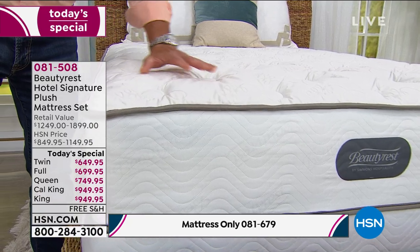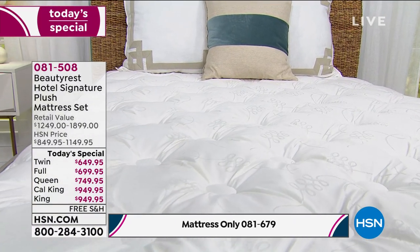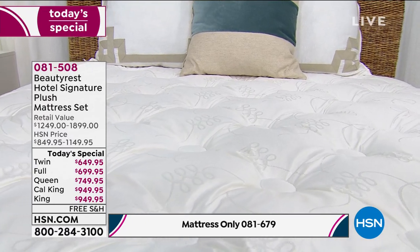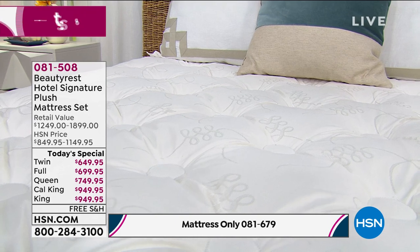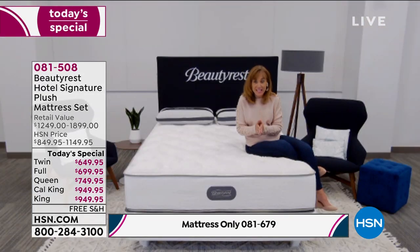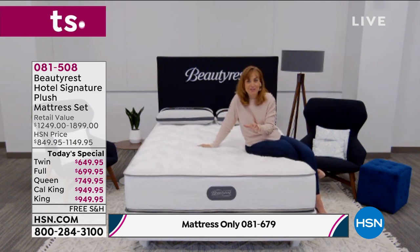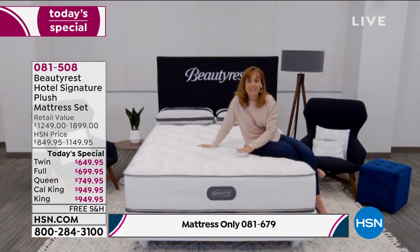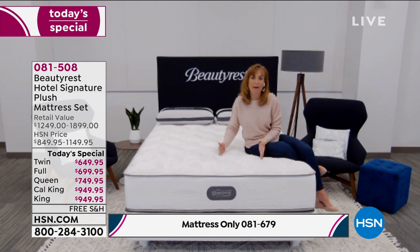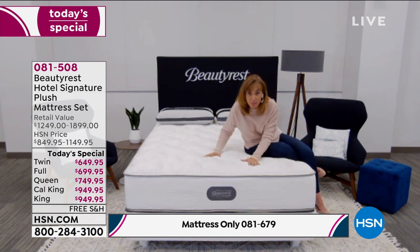This is the Goldilocks bed — good for side sleepers, stomach sleepers, and back sleepers. It's the hotel industry's pick because it's universal. These beds are built on commercial grade, with different standards than retail — our hospitality division is separate from our retail division. I was thrilled the first time we brought this mattress to HSN. It was so popular we're bringing it back one more time, at an even better price.